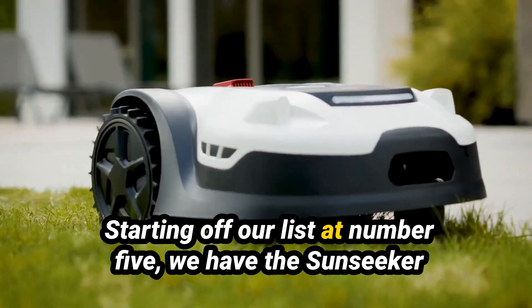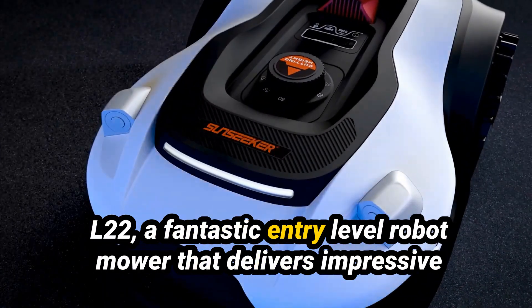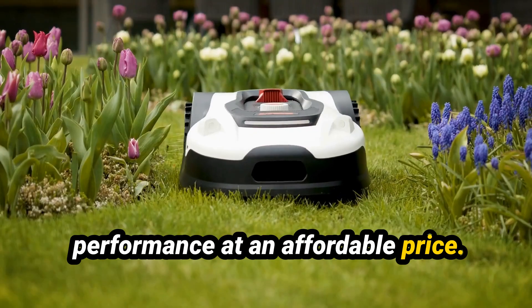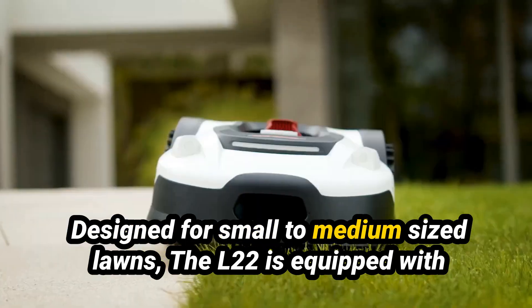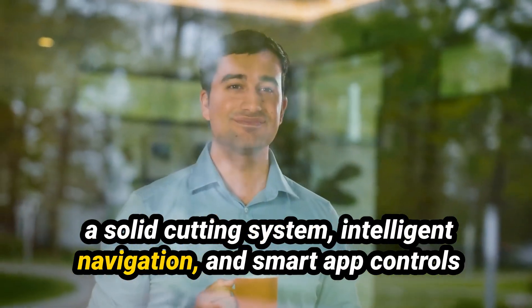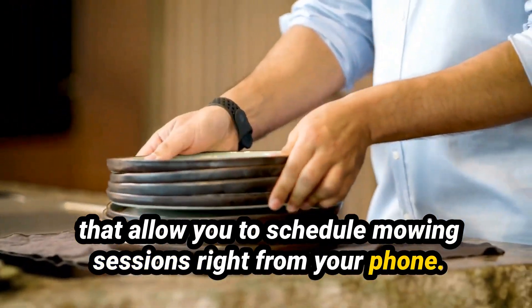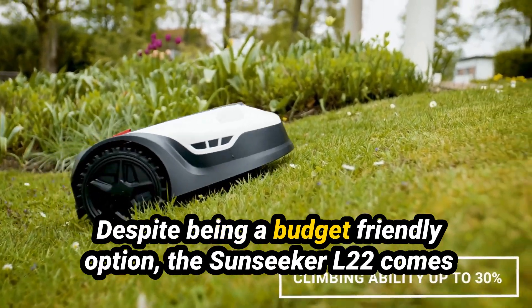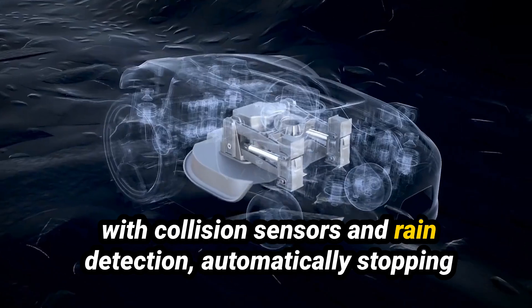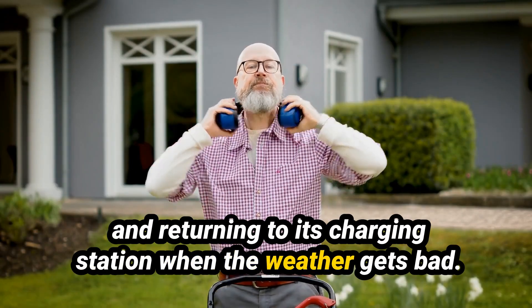Starting off our list at number 5, we have the Sunseeker L22, a fantastic entry-level robot mower that delivers impressive performance at an affordable price. Designed for small to medium-sized lawns, the L22 is equipped with a solid cutting system, intelligent navigation, and smart app controls that allow you to schedule mowing sessions right from your phone.